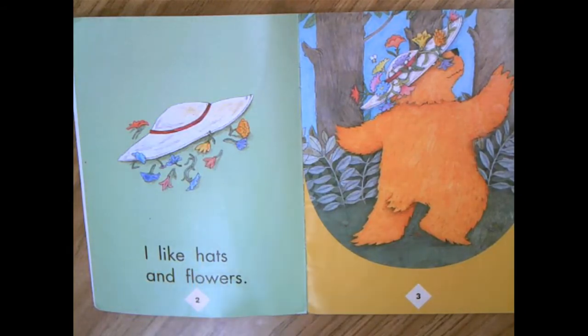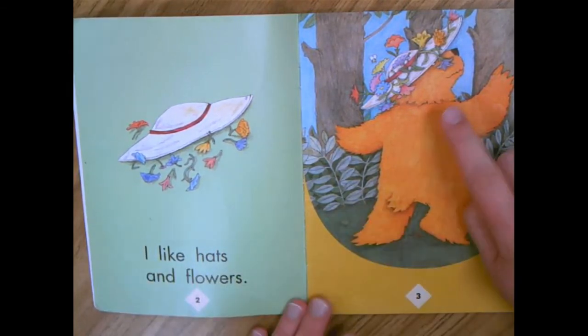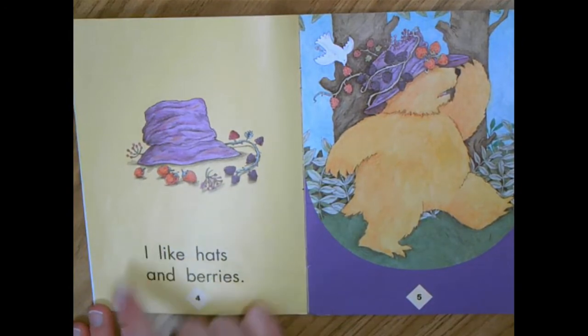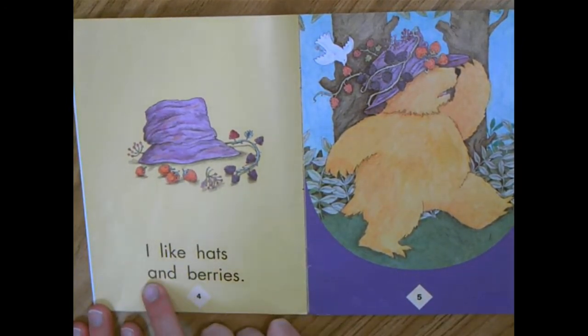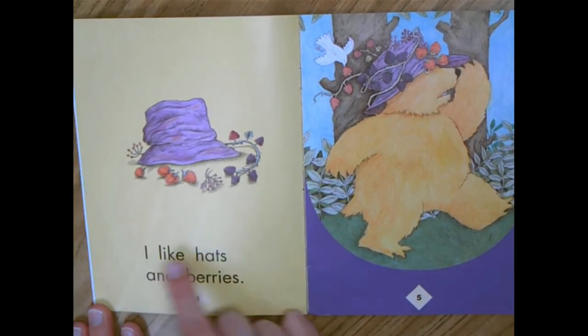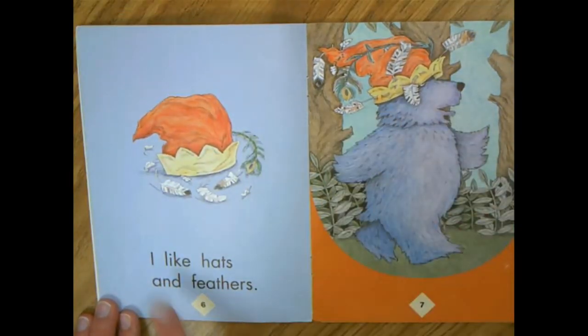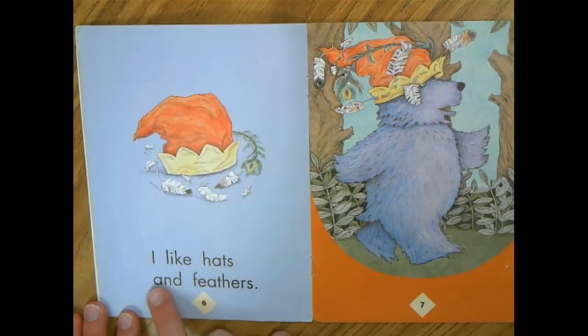Here's our first page. I can't believe I was being so silly. I know these words. I like hats and flowers. I, like, and, and are all words I know from my word card, so I should have read those right away. The other thing that I saw did not match what I see on the page. I like hats and flowers. This bear has a hat and flowers on it. Here are those words again — I like hats and... berries. I like hats and berries. This was a funny hat, but now I'm noticing I need to say those same words. I already know them. I like hats and feathers.